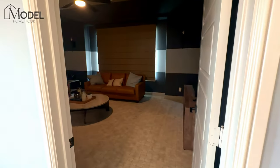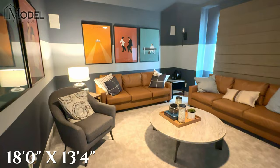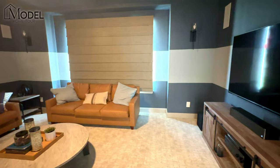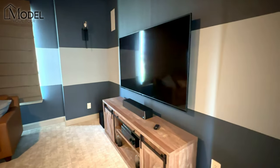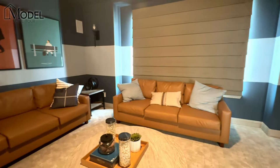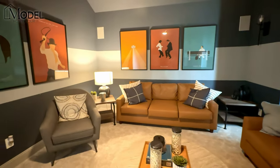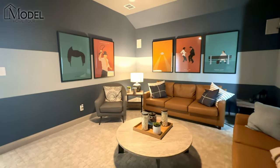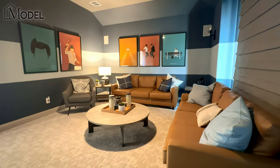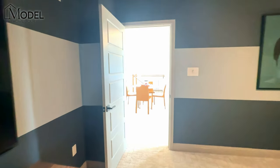Now let's take a look at our media room. This is a large, large media room. Media rooms are definitely popular here in Texas — something that buyers frequently ask for. And this room is huge; this is definitely one of the largest media rooms I've seen.